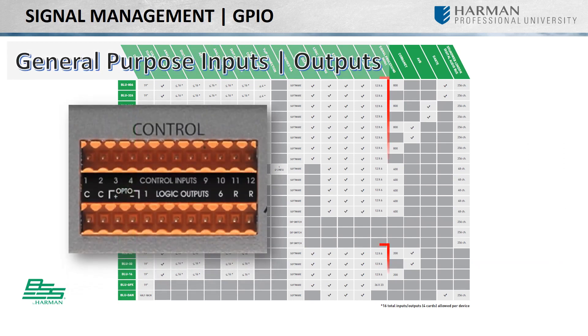Almost every device features 12 general-purpose inputs and 6 general-purpose outputs that can easily be integrated into many different types of control systems. If your control system requires more GPIO and you do not want to add analog inputs and outputs or any additional DSP, the Blue GPX will add 36 general-purpose inputs and 23 general-purpose outputs.